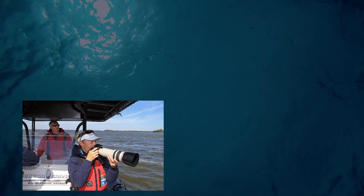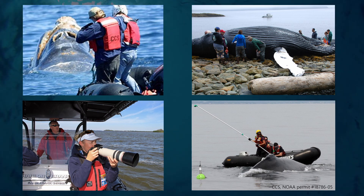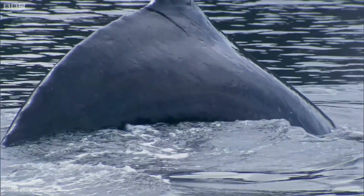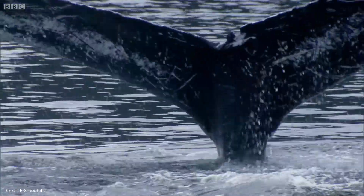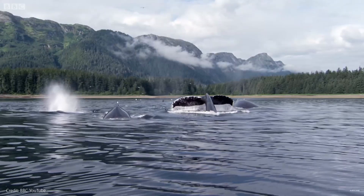FAU Harbor Branch, along with other organizations, works together on research efforts to make sure humpback whales as well as other marine mammals remain protected. Before the killing of whales became illegal, humpbacks were hunted to near extinction. Because of laws and science, within the past 50 years, the humpback whale population has miraculously rebounded.